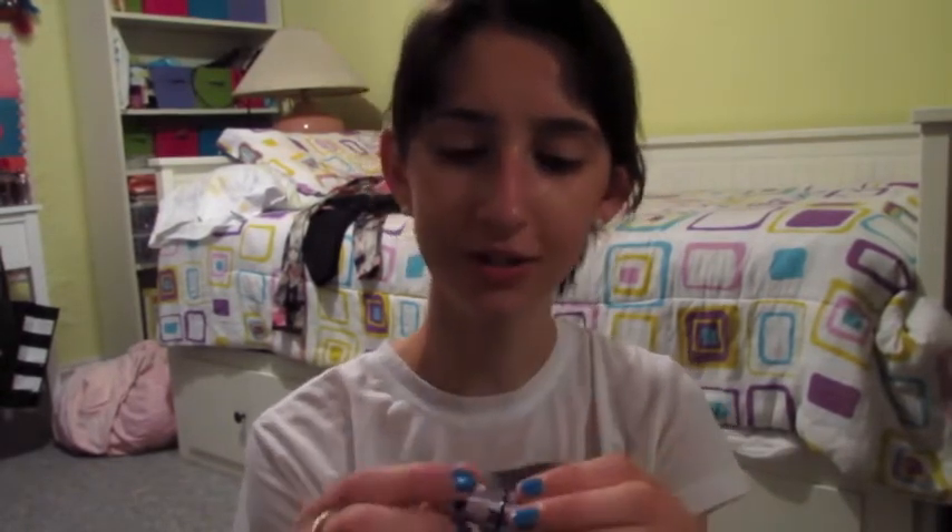I got this as a sample for my birthday — my birthday was in February — but this is the Benefit What's Up. It has cute little light bulbs on it. It's a highlight, and it comes in this cute little package. I just put it on my finger and then apply it on my highlight area and under my brow bone.